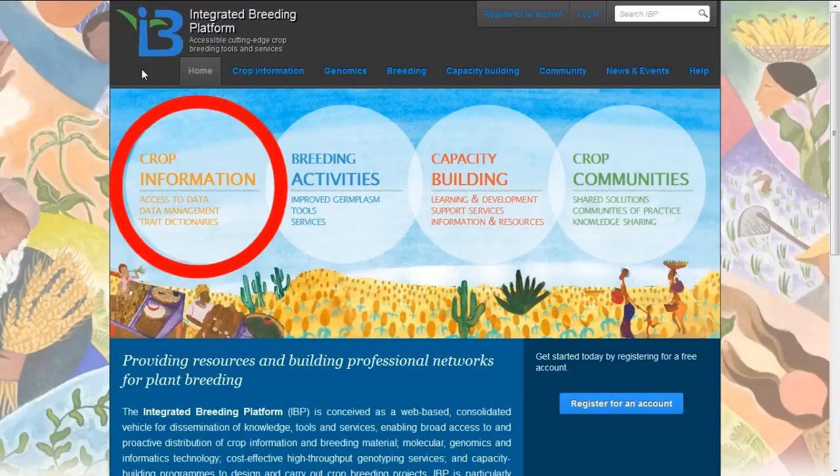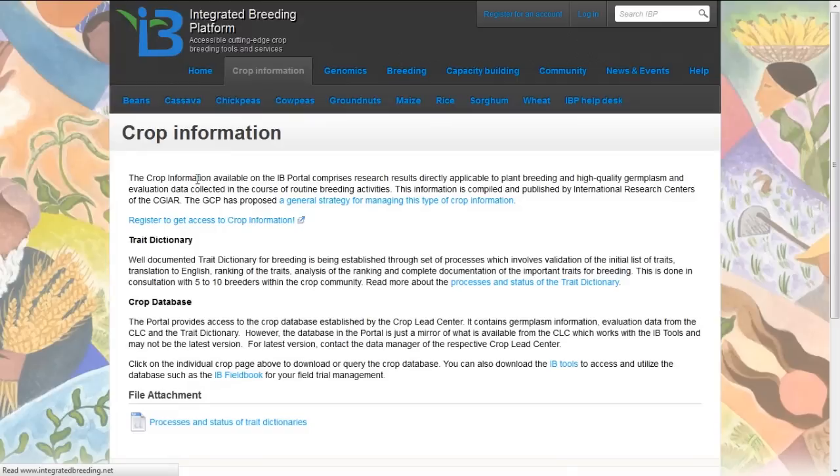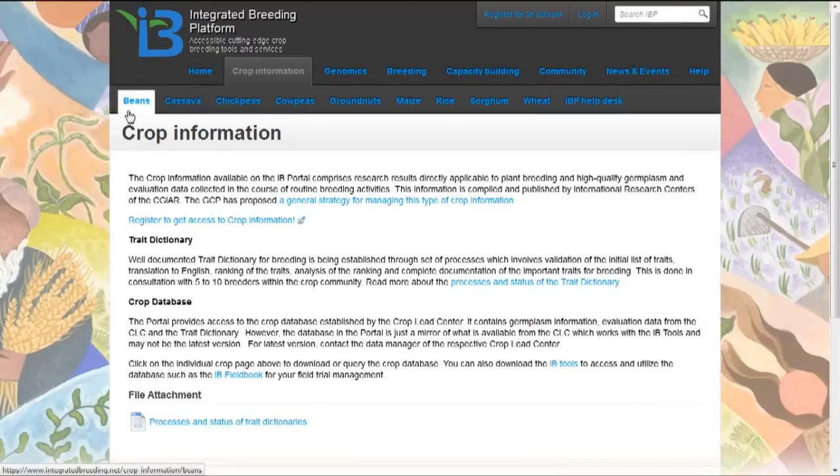The crop information support provides access to information about a number of different important crops in developing countries, listed at the top of the screen: beans, cassava, chickpeas, cowpeas, groundnuts, maize, rice, sorghum, and wheat. By clicking on the appropriate crop, it takes you to the section which provides information about that particular crop.